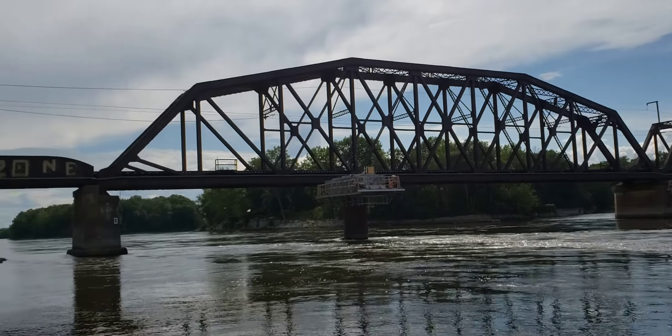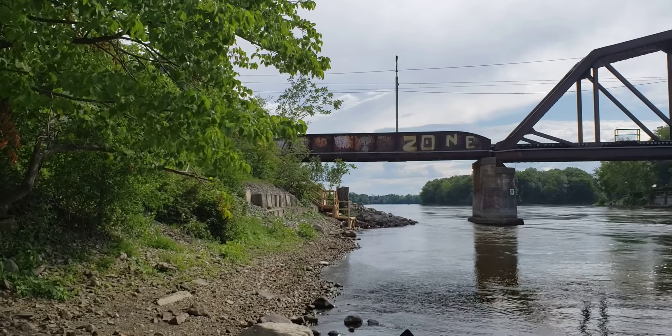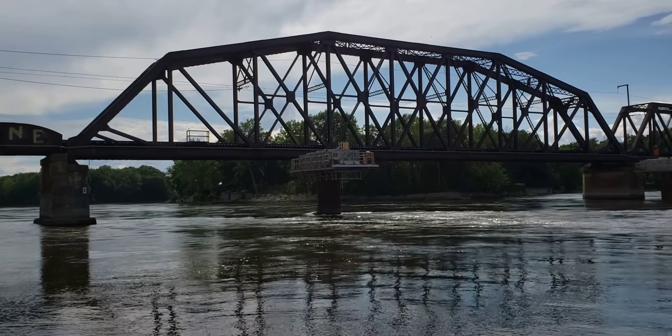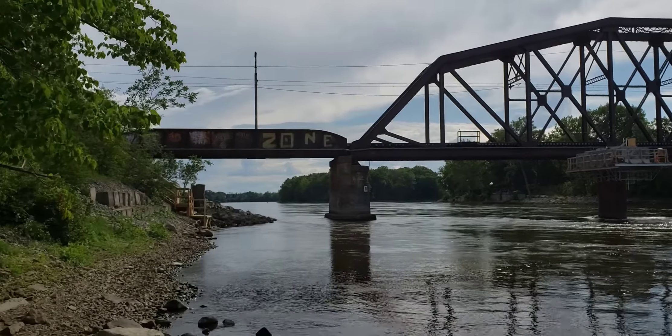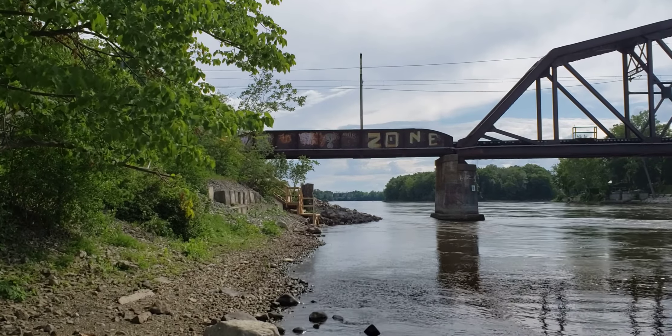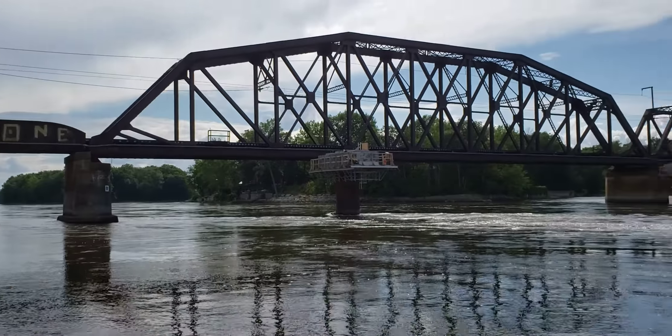In the foreground you can see the piers for the new bridge — this is the new REM bridge. And in the background is that magnificent CN bridge with the through truss, the bow truss there, the main span and the two through trusses, and over here a through girder.